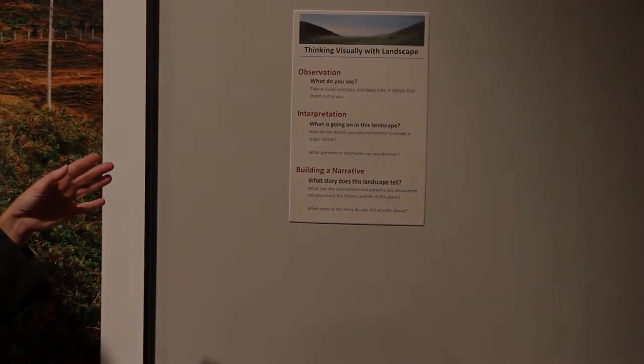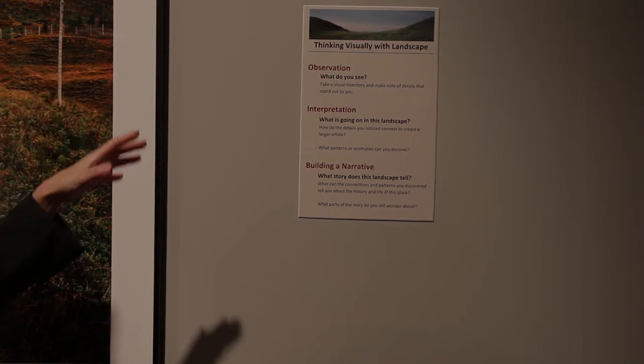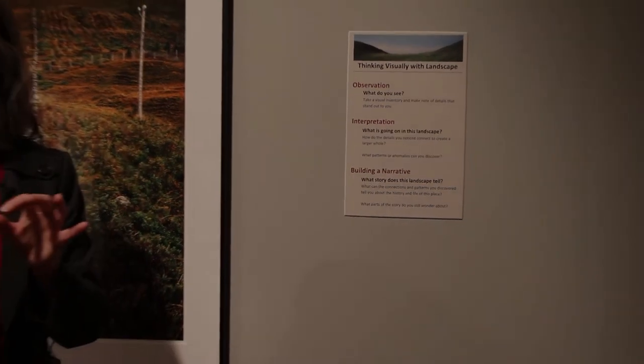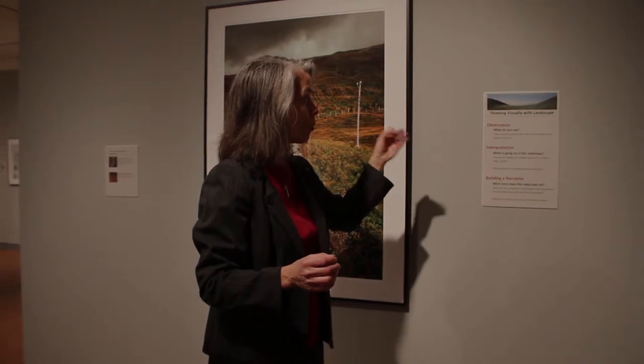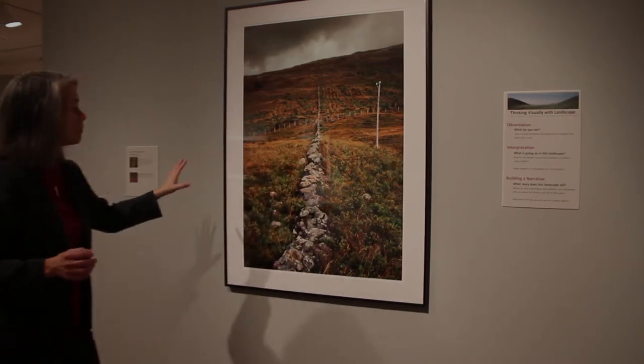These are the questions that Anne asks herself when she's in a landscape. There are labels around the exhibition that pick out what she calls significant details — little details in the image that can bring up questions and lead you in a certain direction. The questions she asks are: what do you see, what's going on, and what story does this landscape tell?